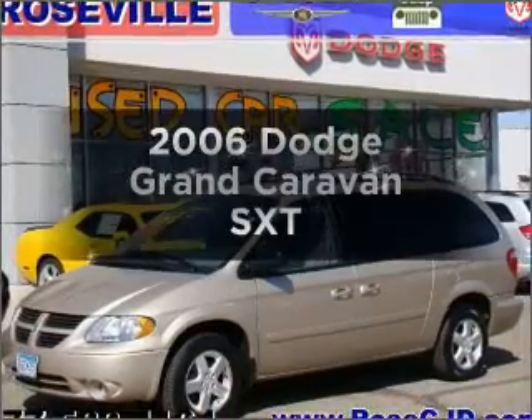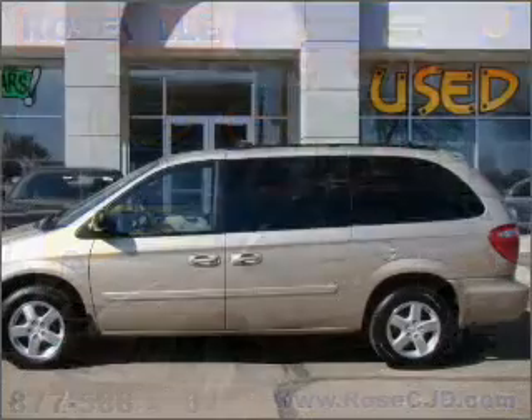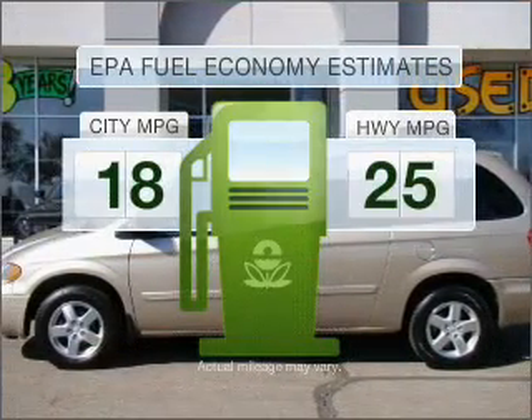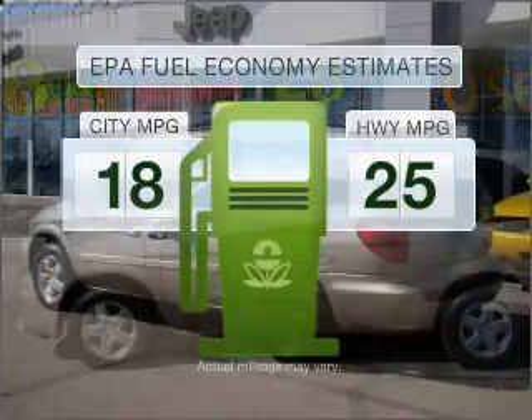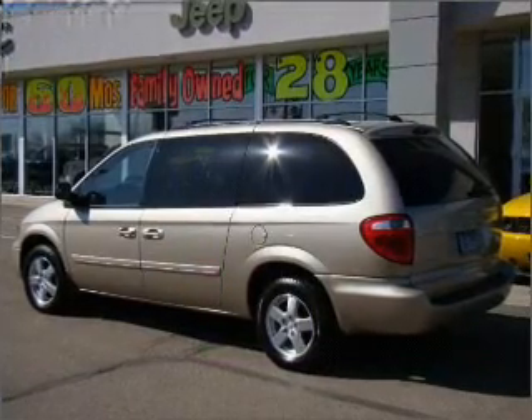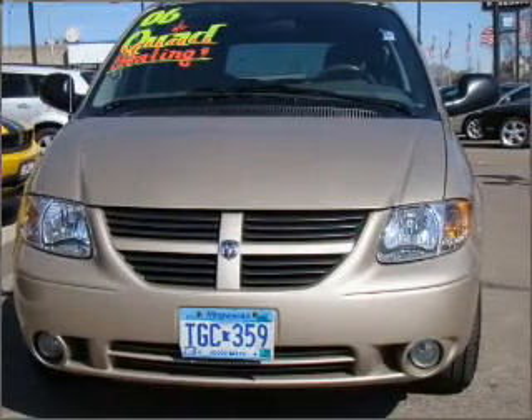Check out this 2006 Dodge Grand Caravan. This is the set of wheels you've been looking for. Run all over town and back home again without worrying about filling up when driving this fuel-efficient ride. With a reliable six-cylinder engine that responds smoothly to its automatic transmission, premium wheels lend a distinctive appearance.